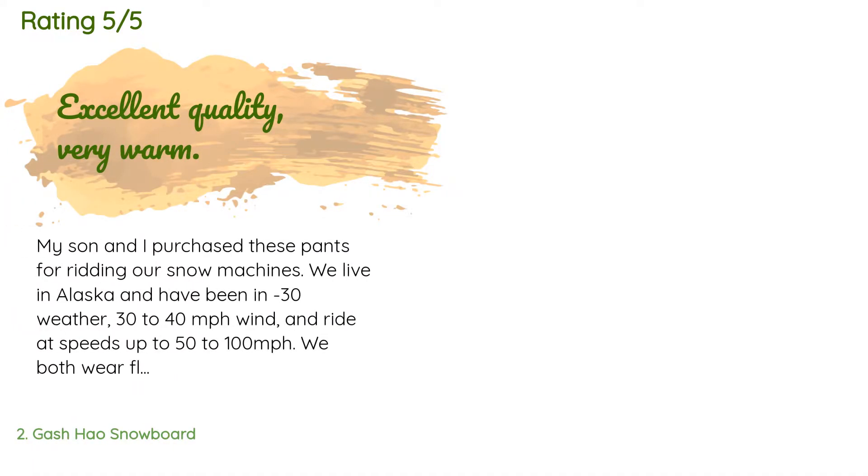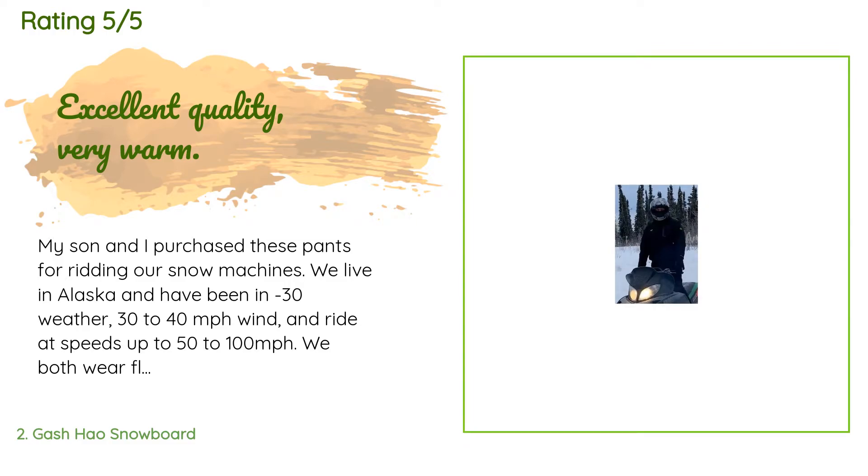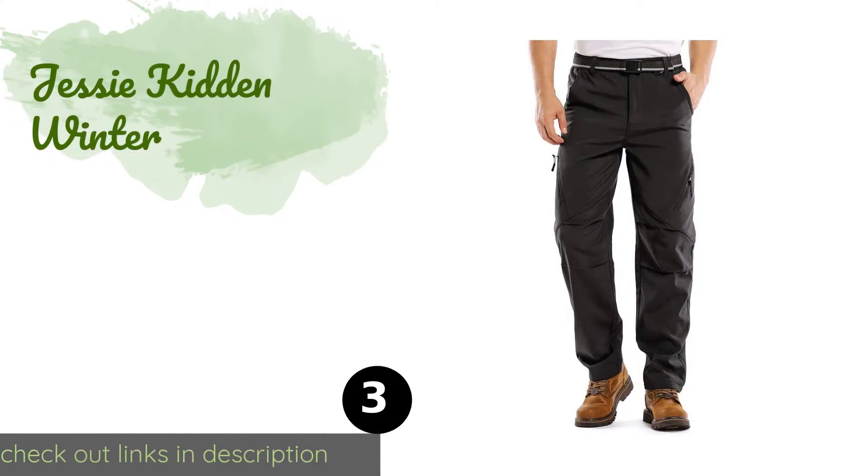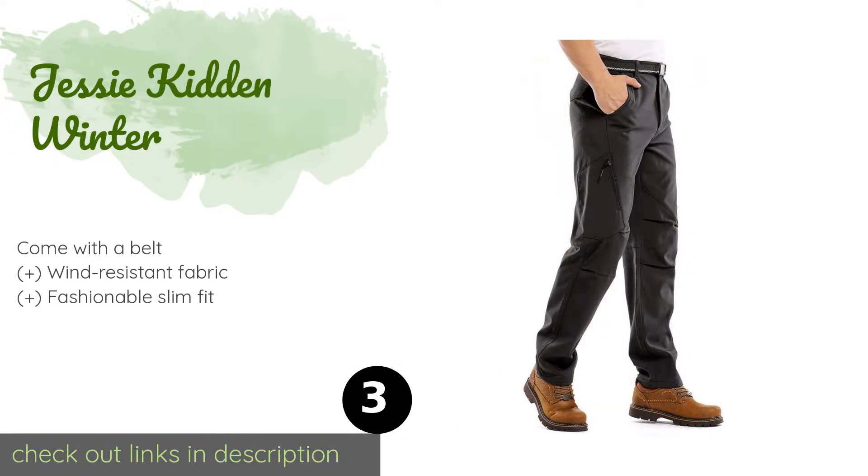There are 2,237 customers who have reviewed this product and the average rating is 4.5 stars. A customer said: 'My son and I purchased these pants for riding our snow machines. We live in Alaska and have been in minus 30 weather with 30 to 40 miles per hour winds and ride at speeds up to 50 to 100 miles per hour. We both wear fleece men's leggings under them and they have performed perfectly. They cut the wind, snow has no effect on them, and we stay very warm. Been riding all winter and both pairs have stood up great — we just purchased an additional pair each.' Another happy customer said: 'Great ski pants, super comfortable.'